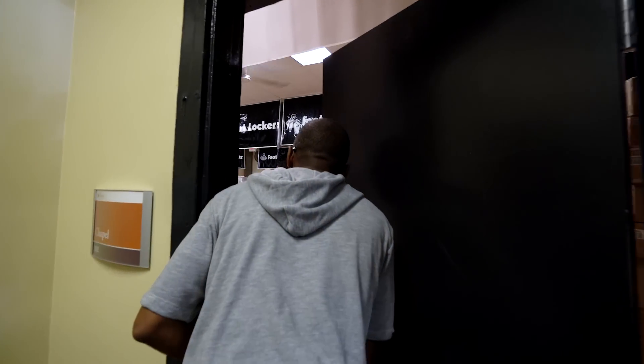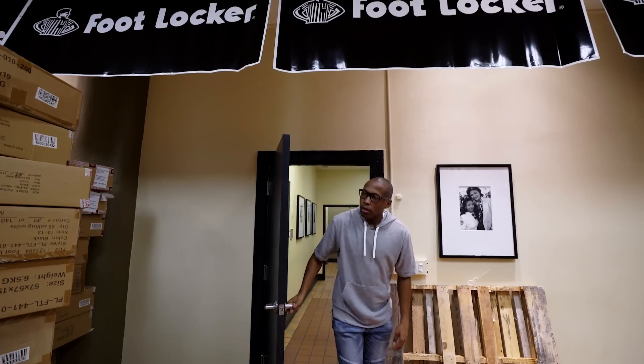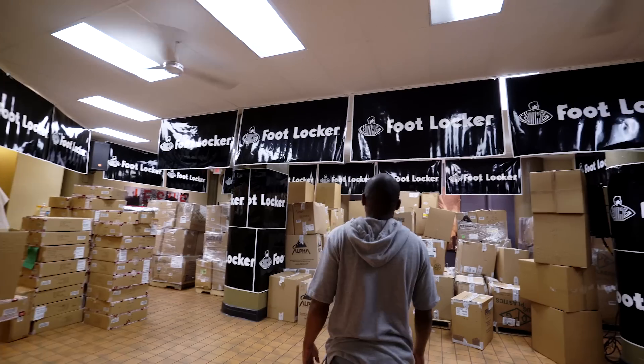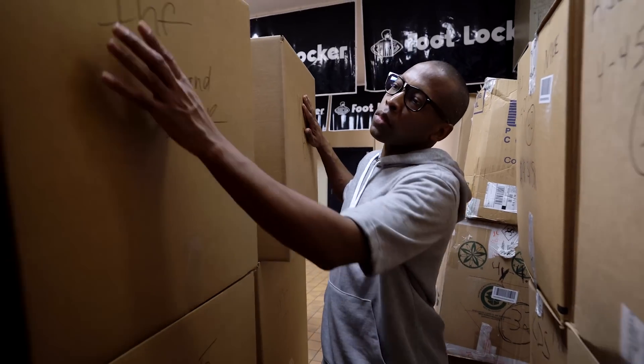I've actually linked up with Foot Locker and the Fred Jordan Mission for the back-to-school giveaway, which provides underprivileged children with some of the necessities they need to approach the year with confidence. So it's not just about the shoes — it's actually for a good cause.